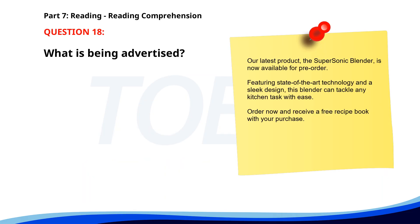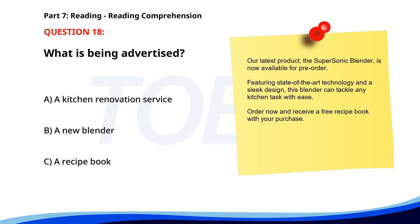Number 18. 'Our latest product, the Supersonic Blender, is now available for pre-order. Featuring state-of-the-art technology and a sleek design, this blender can tackle any kitchen task with ease. Order now and receive a free recipe book with your purchase.' What is being advertised? A. A kitchen renovation service. B. A new blender. C. A recipe book. The correct answer is B: A new blender.